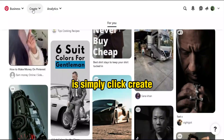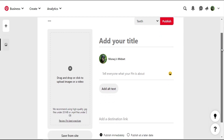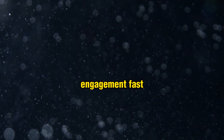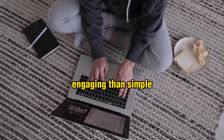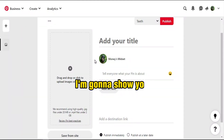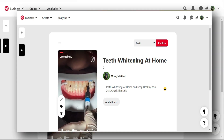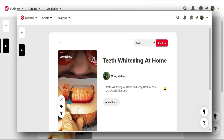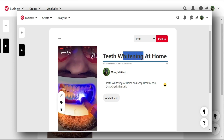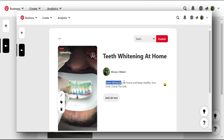Click 'Create' and 'Create a pin'. Upload the video — videos get faster views and more engagement than simple images. Add your main title; since I'm promoting teeth-related content, I added 'teeth whitening at home'. My main keyword is 'teeth whitening' and I added it in my description as well because that's my main keyword — you must add it.